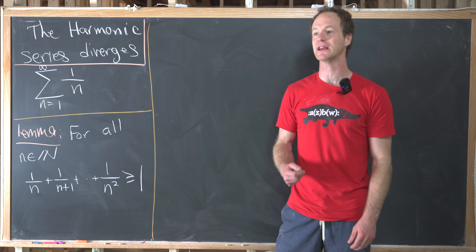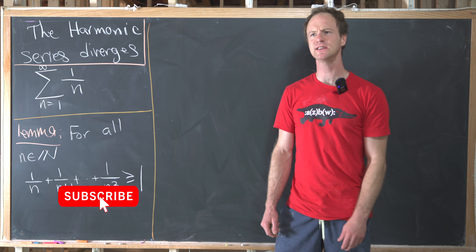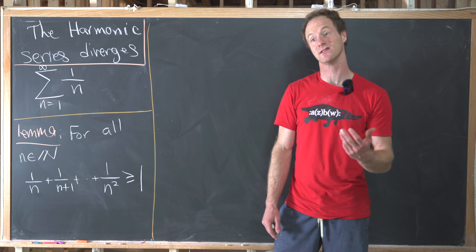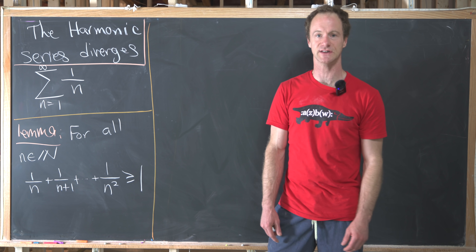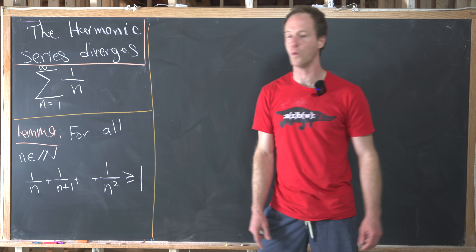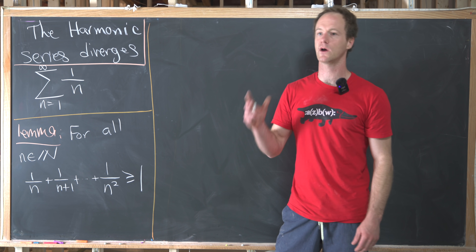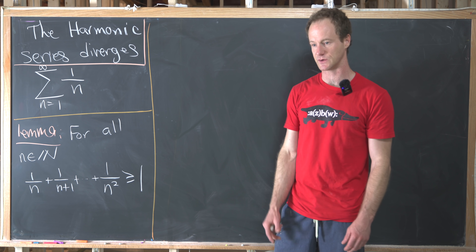Today I'm going to show you what I think is a pretty clever proof that the harmonic series diverges. This isn't the first time I've proved the divergence of the harmonic series on the channel — I'll provide a link to the previous video. So let's first recall what the harmonic series is: it's the sum as n goes from one to infinity of one over n, in other words the sum of the reciprocals of all natural numbers — one over one plus one over two plus one over three plus one over four plus one over five, and so on.